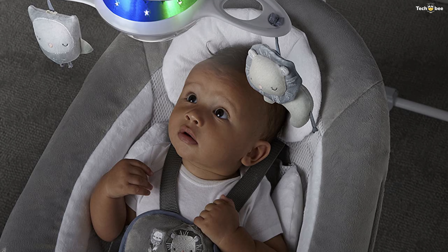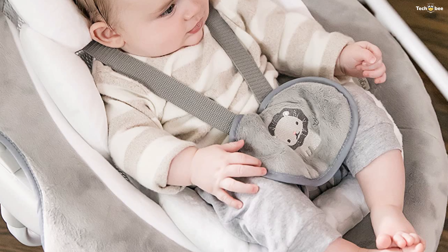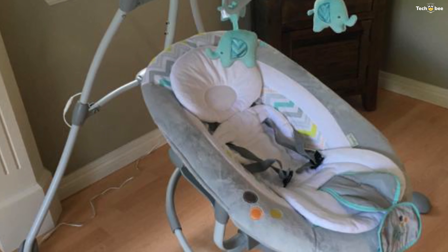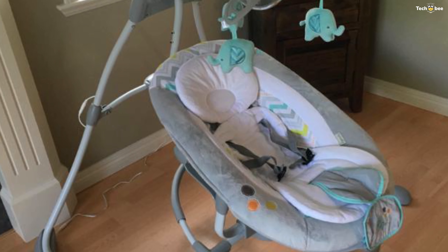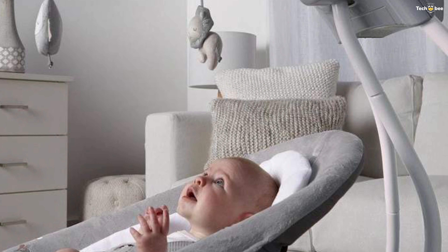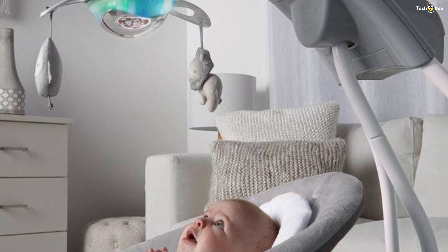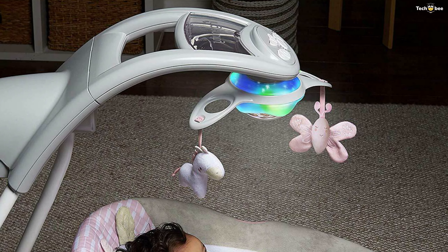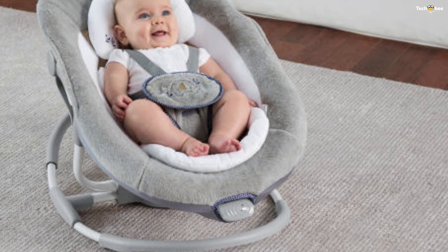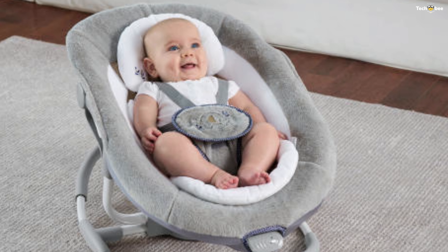The extra-quiet motor makes swinging peaceful. Optional smartphone connectivity can play your favorite videos, and a light-up mobile dangles two plush toys when you need entertainment. The foldable design is lightweight with wheels that make it easy to transport from room-to-room throughout your day. You can now keep your baby calm in more relaxed comfort.